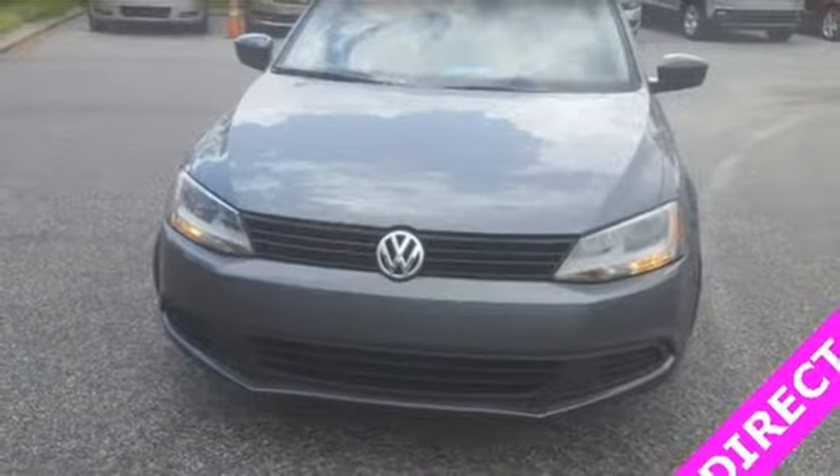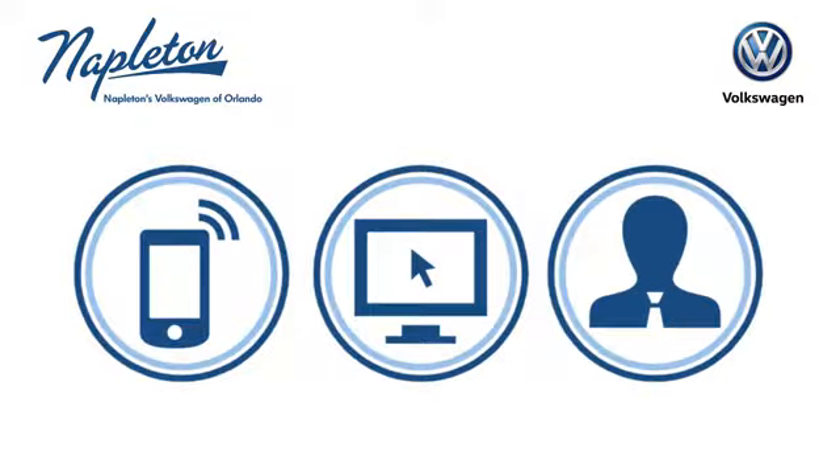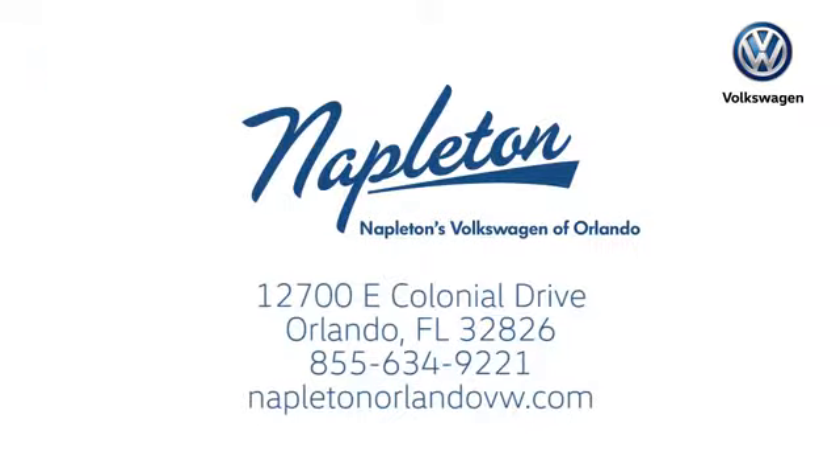Get the most out of your dollar. Check it out today. Call or stop into Napleton's Volkswagen of Orlando today. We're conveniently located at 12700 East Colonial Drive in sunny Orlando. We look forward to serving you.